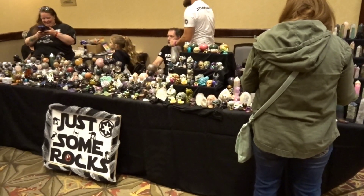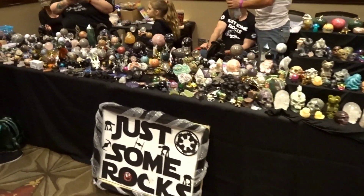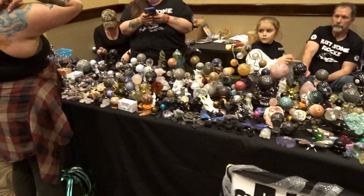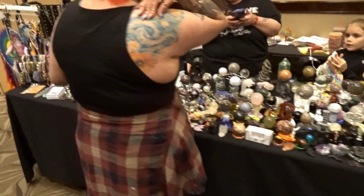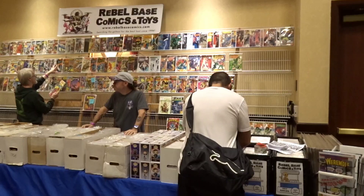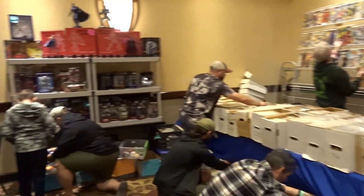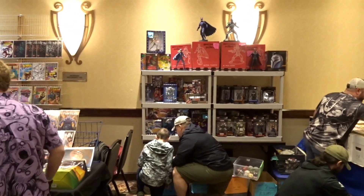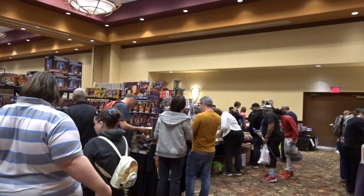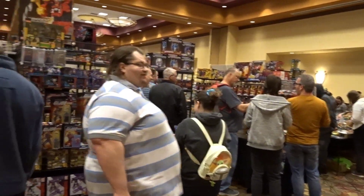And this is just some rocks here — they're always at the different shows I go to and film. You've got all the crystals and the marble balls. It's a nice little table right here. And Troy is here from Rebel Base Comics and Toys — he's still setting up but he also brings some toys. I almost feel like there are more toy vendors this time than the last time we came here.